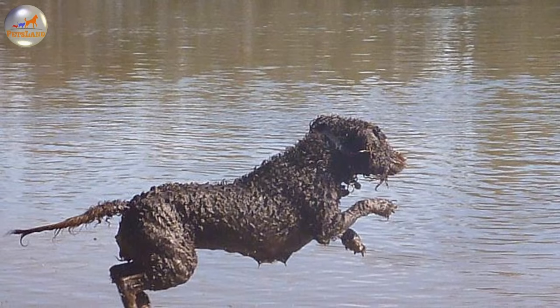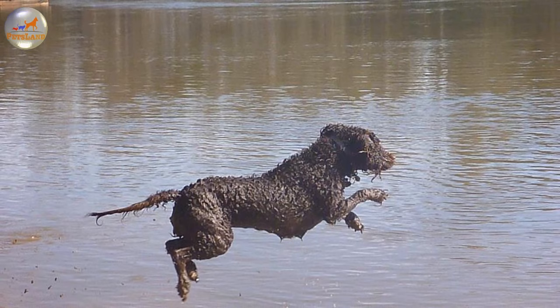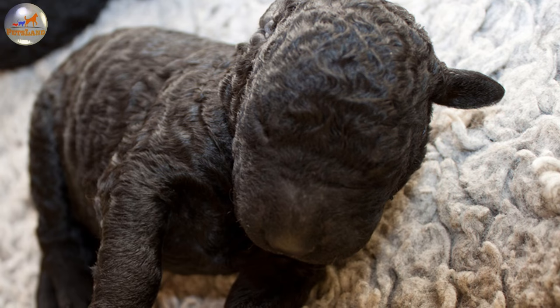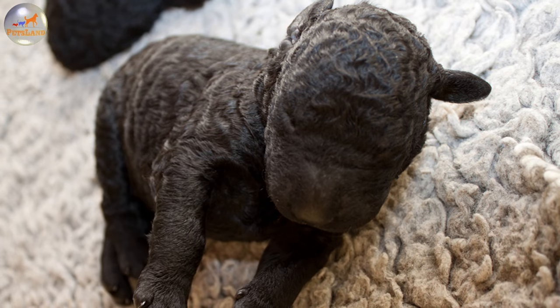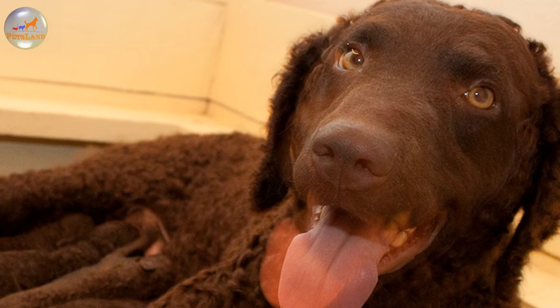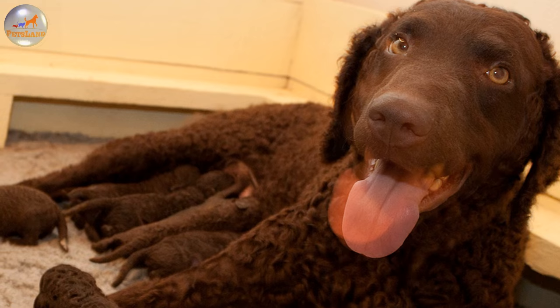The Curly Coated Retriever needs very little grooming. Its fur only looks dense and high-maintenance but in reality it sheds little to no hair and should be brushed on an occasional basis. Too much brushing can actually destroy the dog's natural beauty and make its coat stand on end. In case of mats or tangles, they should be carefully unwound manually or with a brush. If you plan to exhibit your pet, prepare to regularly trim the excessive feathering on its ears, tail, belly, legs and feet. Other essential care procedures consist of regular ear cleaning, weekly teeth brushing, and monthly nail trimming.